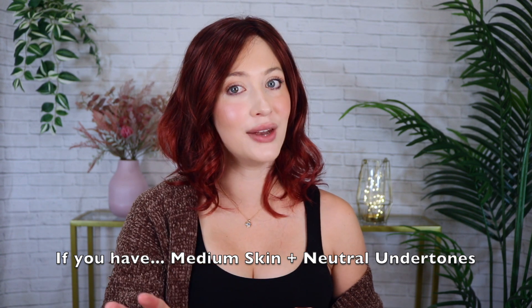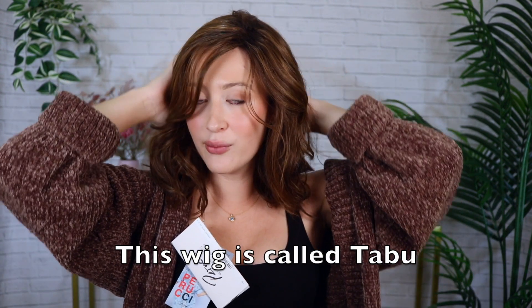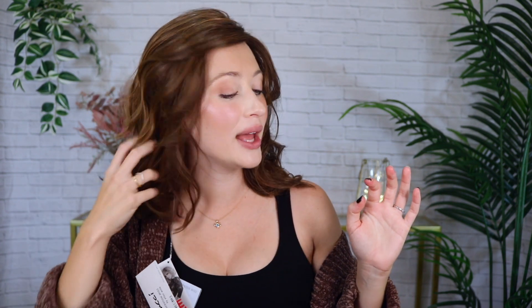If you have medium skin with neutral undertones, you can opt for warm or cool colors — you can go both ways because neutral means you're lucky. You could do a golden chestnut brown hair color or a deep red — that would be my best suggestion. There is truly a range of flattering colors you can try to make your skin glow and look super healthy. This wig definitely leans warm, but not as warm as the Stella wig.